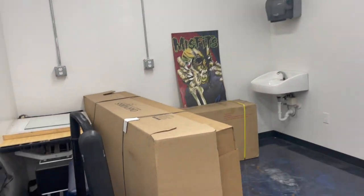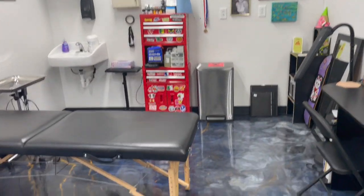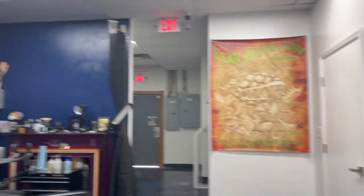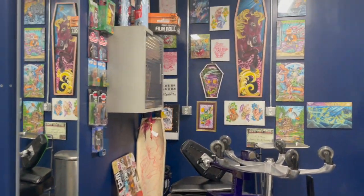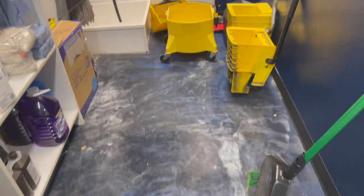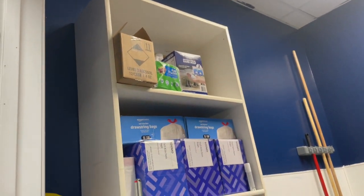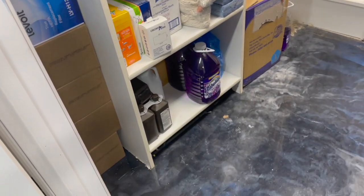This is our guest artist station currently being used for some additional storage. And then our final tattoo artist station. Right across from the station we have our mop closet — this is just where we have our cleaning supplies, our mops. We have extra trash bags, paper towels, hand sanitizer, and mop heads and cleaning supplies just stored back here.